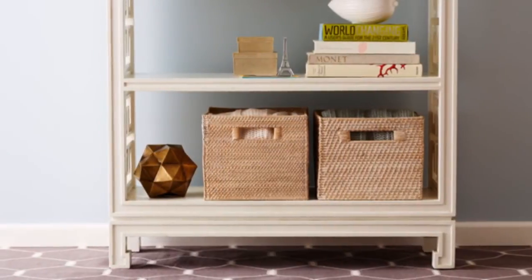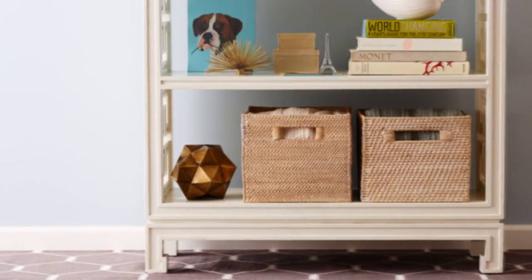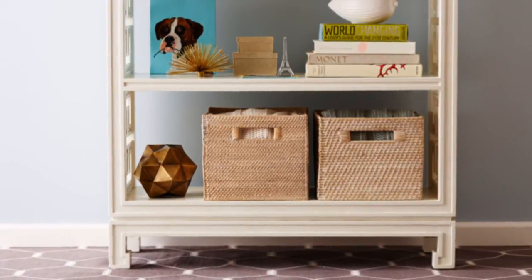Showcase pieces that express your personality and taste — flea market art, vacation snapshots, and beloved collectibles. And there you have it: the perfect styled shelf.